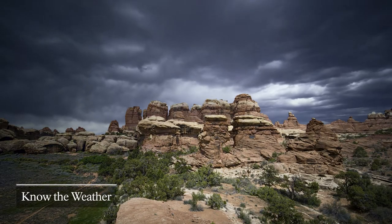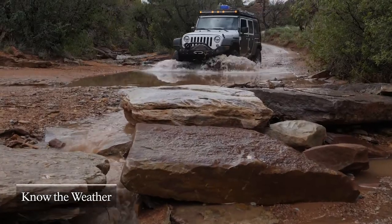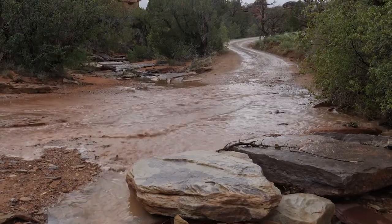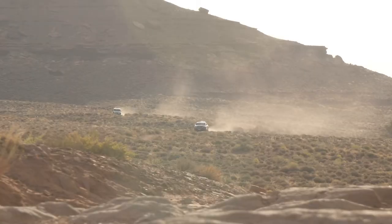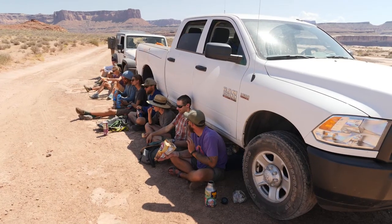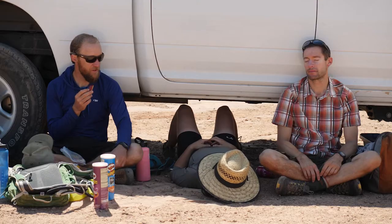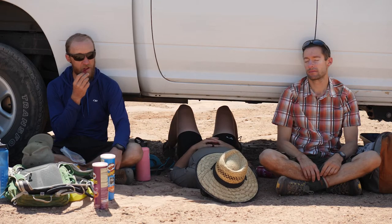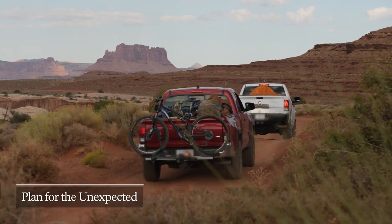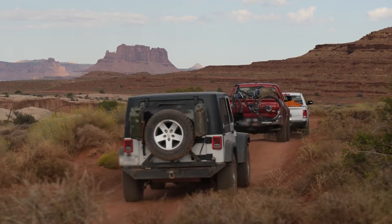Check the weather and get road condition updates from the visitor center before heading out. Seasonal flooding and mud can make the route impassable. If the forecast looks spotty, consider turning around. Spring and fall are the most popular seasons to travel the White Rim, and temperatures can still hit over 100 degrees. The route is almost always exposed, and shade is at a premium. In winter, snow and ice can be a challenge. Vehicles should carry tire chains and a shovel, and be prepared with all the necessary tools for trailside repairs.